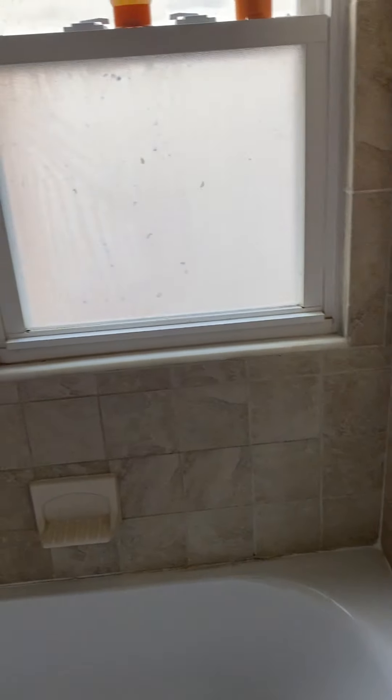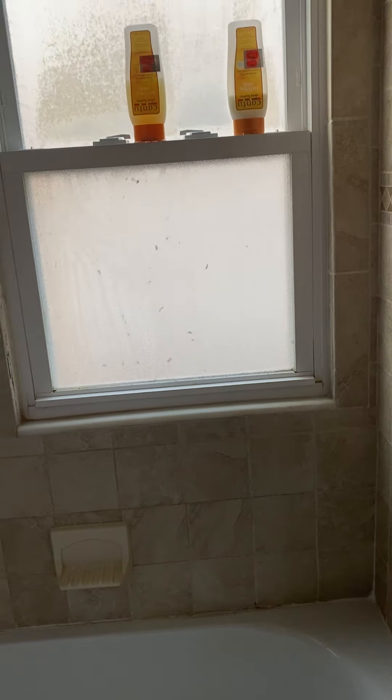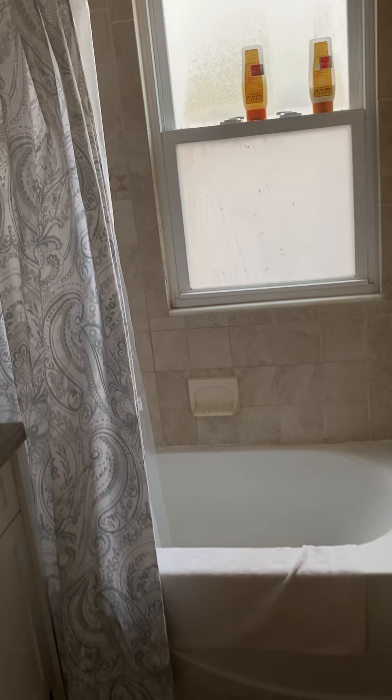The bathroom is in terrific shape — new tile, new sink. I'll peek behind the shower real quick. You've got the right kind of window there; sometimes I come in and find a wood window, but this is a good window and it's in good condition. The tile is in good shape — could use some new caulk down here, just a little caulk line, that's all.